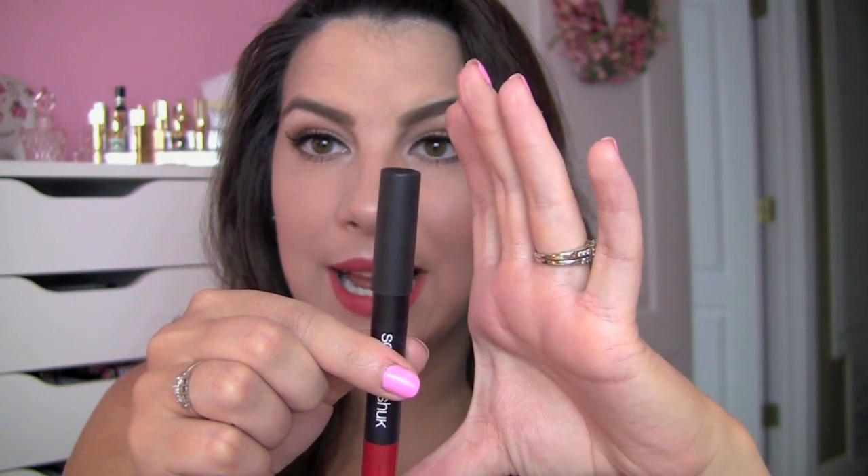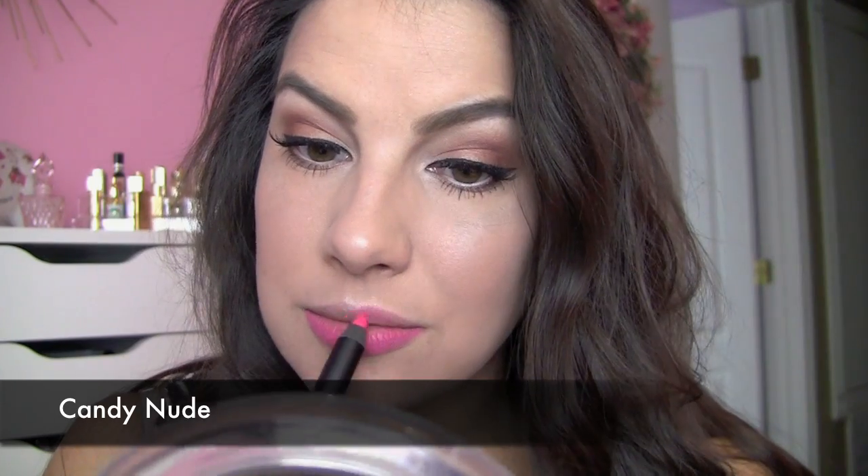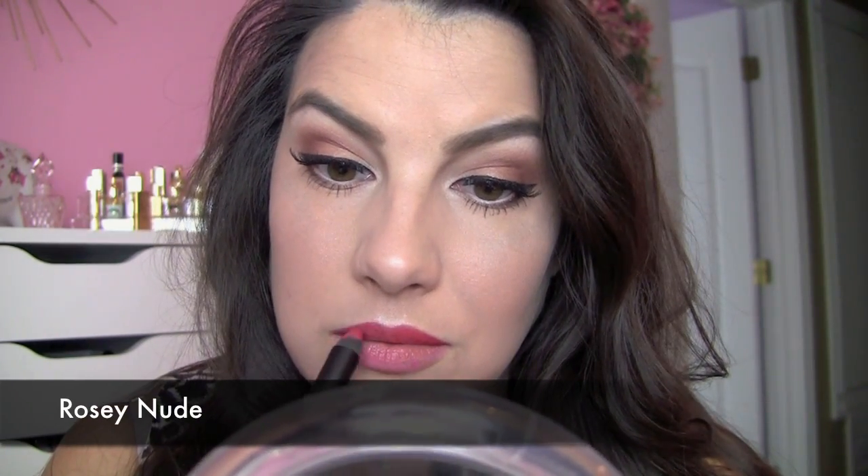Put the cap on and press it down — sometimes it won't want to go or it'll bop back up. So when you press the cap on, press it down and give it a little bit of a twist and then it's really on. It's something with the air getting caught under the cap trying to push it back off. Candy Nude 02 is in my eyes a very classic pink shade — very pretty. And then Rosy Nude is a great soft red color.